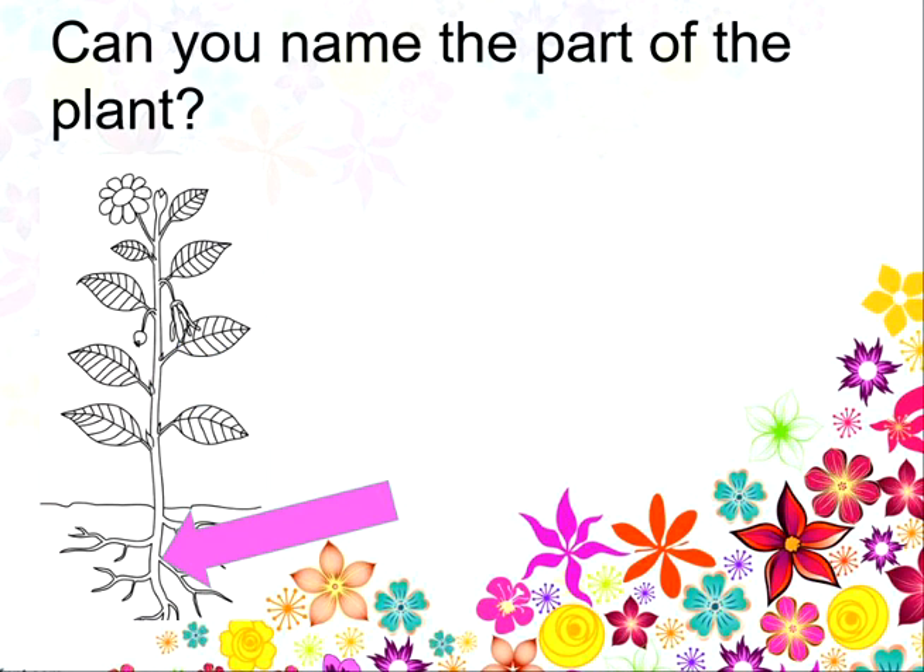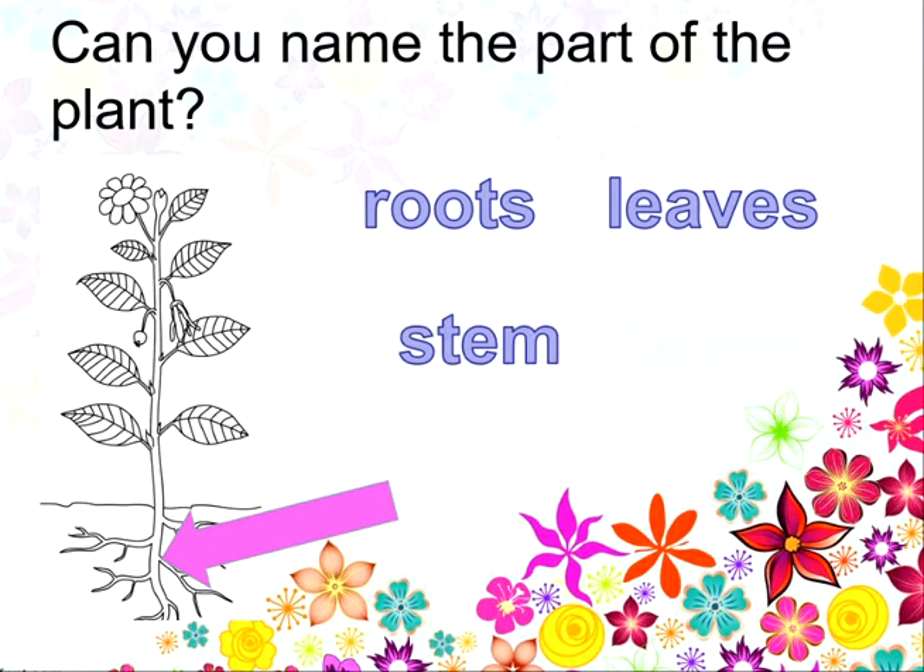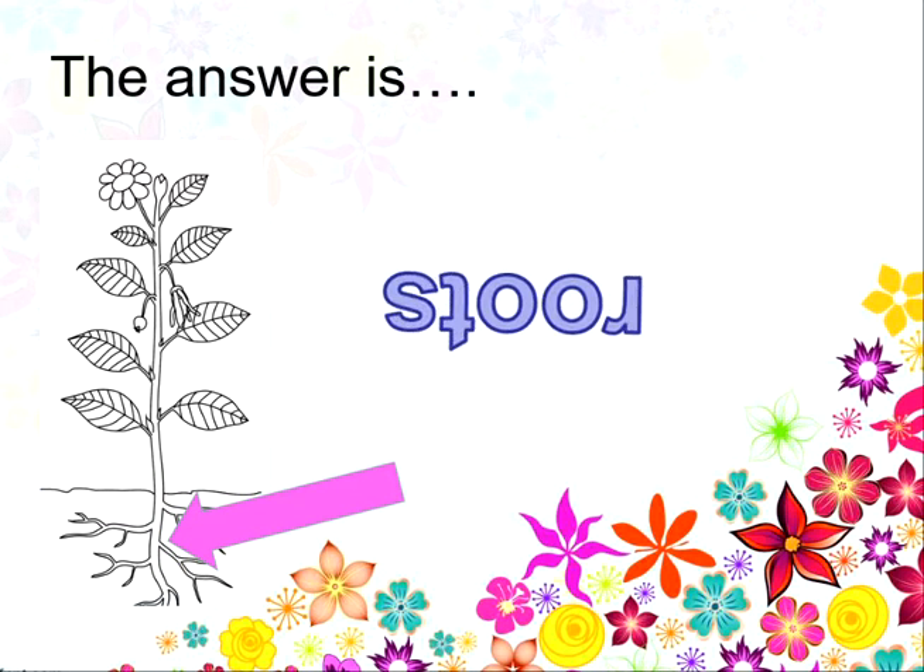Can you name this part of the plant? Is it the roots, the leaves, the stem or the flower? And the answer is the roots. Well done!